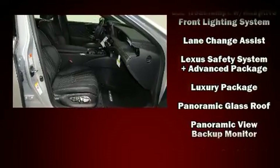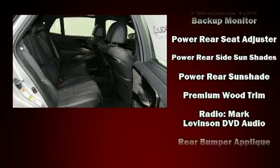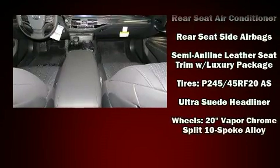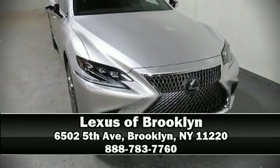Lexus ensures the safety and security of its passengers with equipment such as front and rear side impact airbags, an emergency communication system, and four-wheel disc brakes with ABS. Our sales reps are extremely helpful and knowledgeable — stop in and take a test drive.